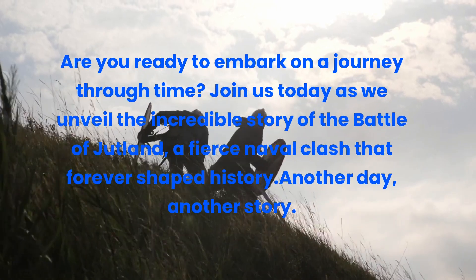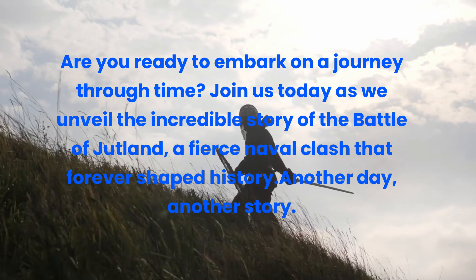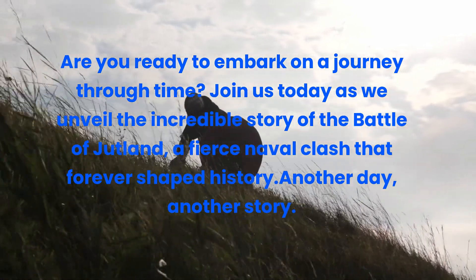Are you ready to embark on a journey through time? Join us today as we unveil the incredible story of the Battle of Jutland, a fierce naval clash that forever shaped history.